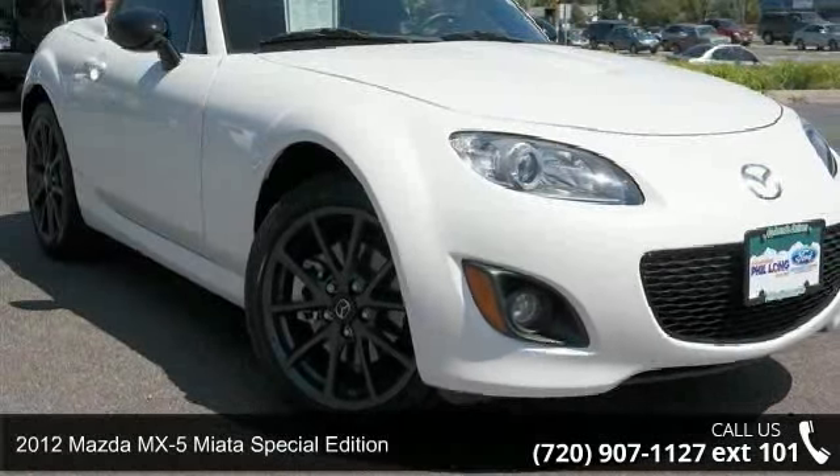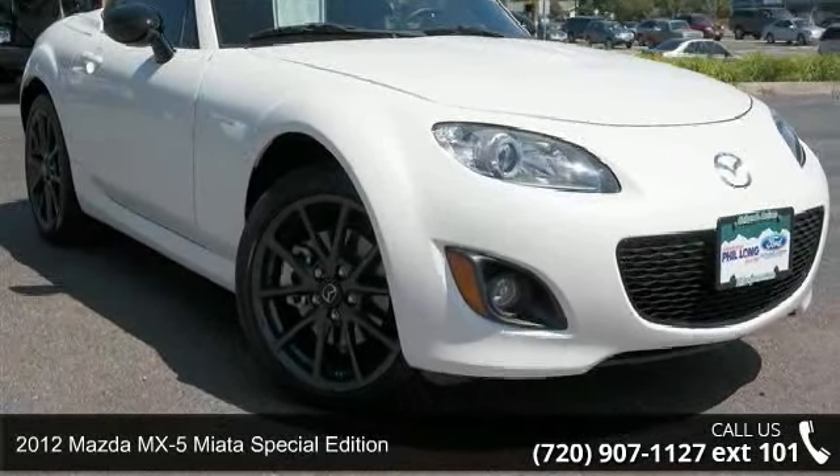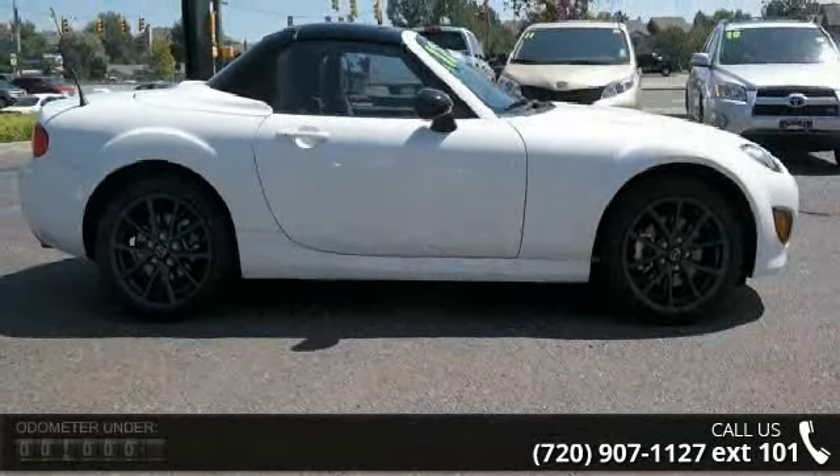Presenting the 2012 Mazda MX-5 Miata. If you are looking for a first-rate auto, this one could be yours today.